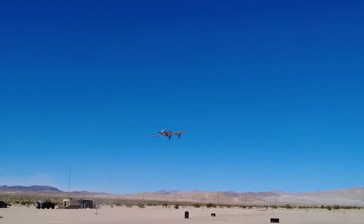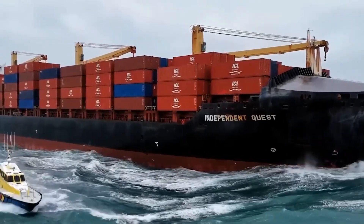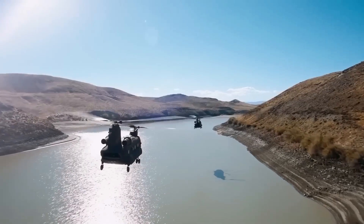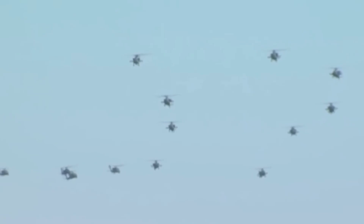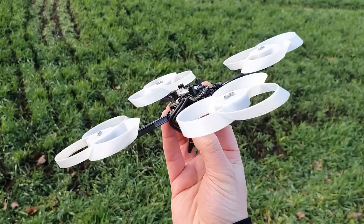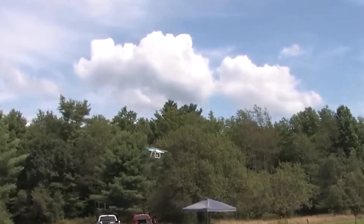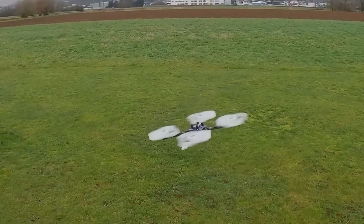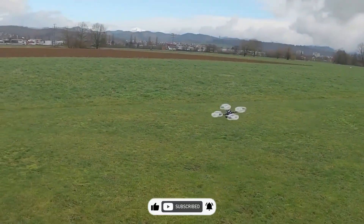Could this revolutionary design be the key to a quieter, more efficient future for aviation and beyond? With its reduced noise, improved efficiency, and lower environmental impact, the pedal propeller might just be the breakthrough the industry needs. As we look toward the future of urban air mobility and autonomous drones, the pedal propeller could be the technology that helps us achieve our high-flying goals while making our cities a little more peaceful. Stay tuned for more updates as we follow this game-changing innovation.